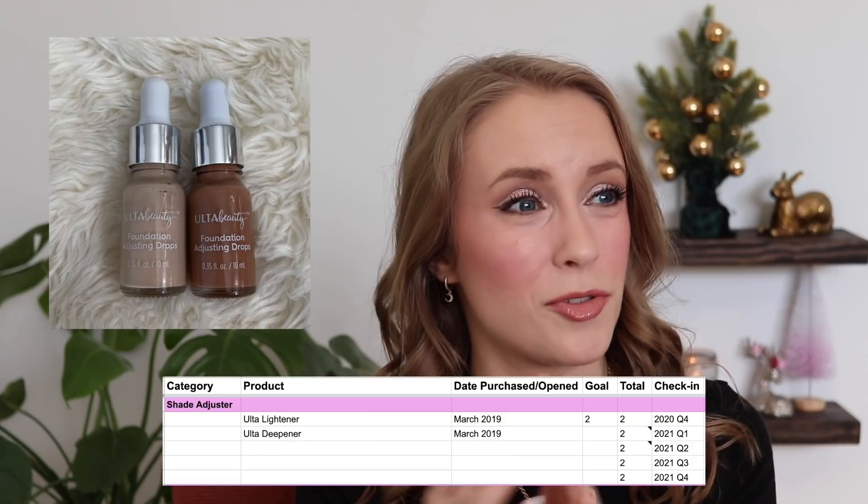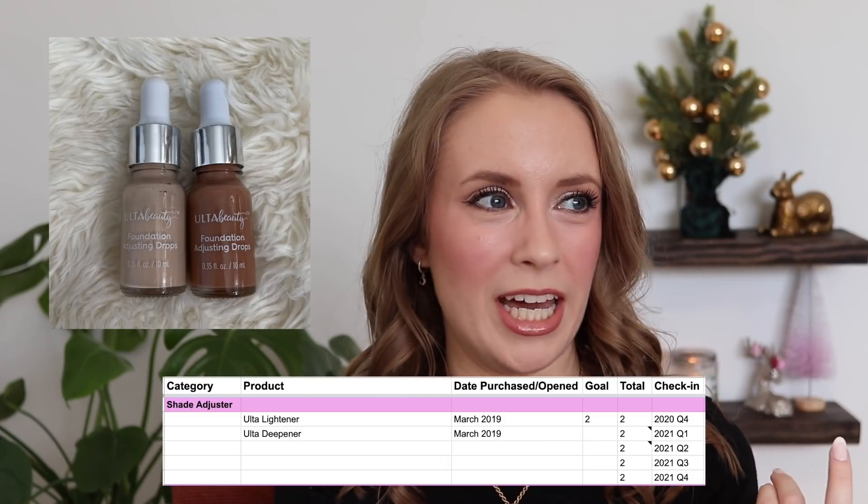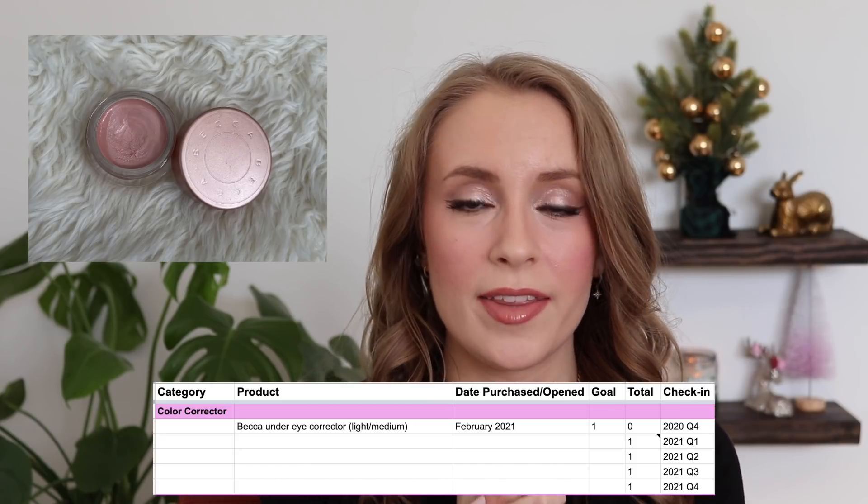The next category is foundation shade adjusters and this category never changes — I have one foundation deepener and one foundation lightener that I've had since March 2019, almost three years ago, but they're still working for me. Next is concealer: I have six concealers right now. My goal was five, I started the year with five, at one point had seven, and now I'm down to six. I did use up two concealers this year and purchased two new ones. I also have a separate category for color correctors — just one, the Becca under eye corrector, which I've had all year.